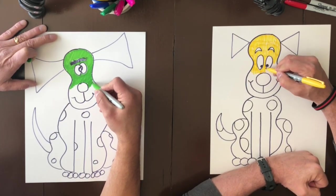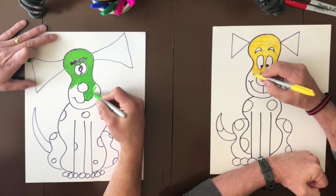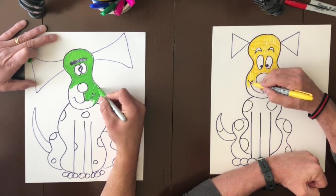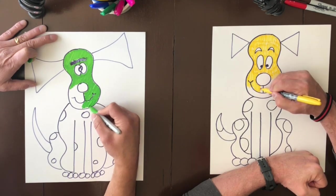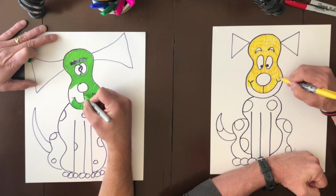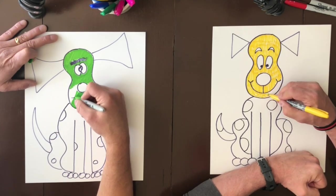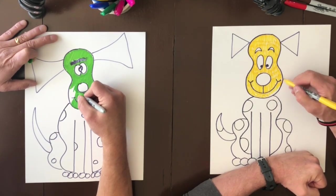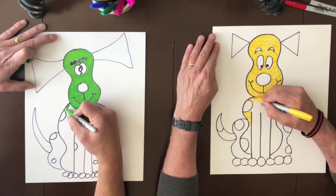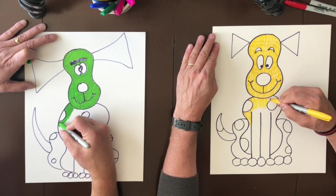But Naomi missed her home in Judah. And when Naomi was older and her sons were grown and married, something really bad happened. Naomi's husband died, and that made her very sad. But she still had her sons to take care of her. But then something else bad happened — her sons died too, leaving Naomi all alone. And Naomi thought, there's nothing left for me in Moab, and I need to go back to Judah. Maybe I still have some family that remembers me back in Judah.